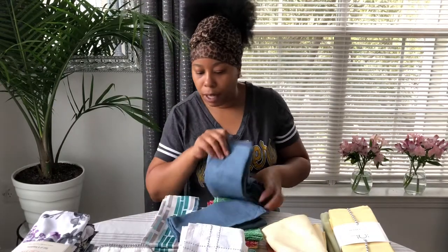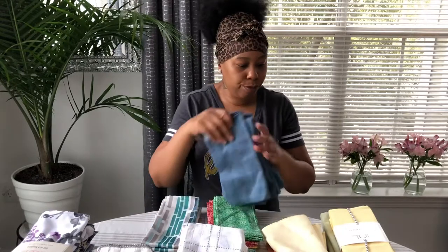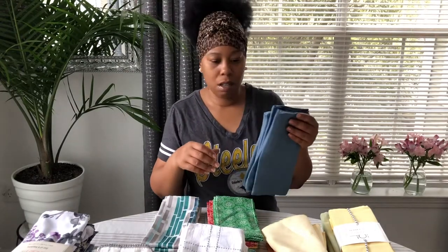That's going to go in the solid pile, along with these pink ones.